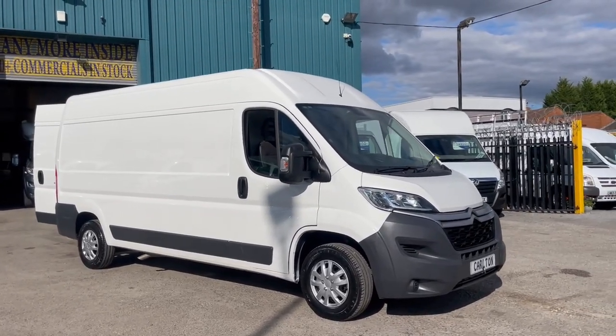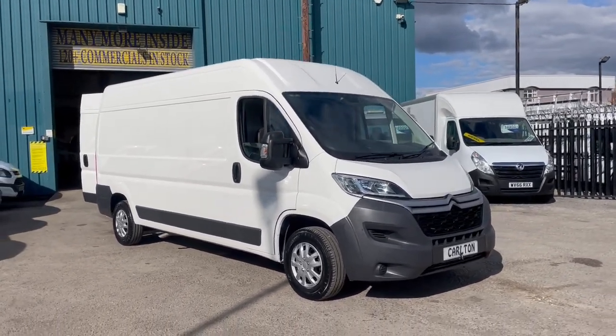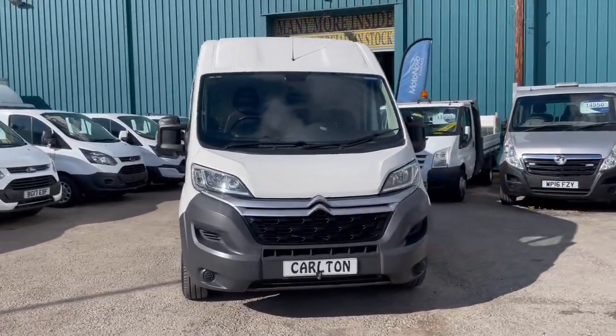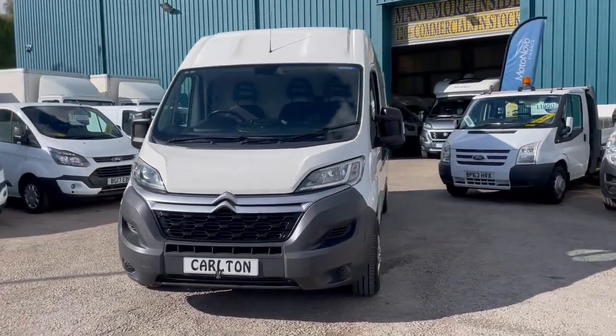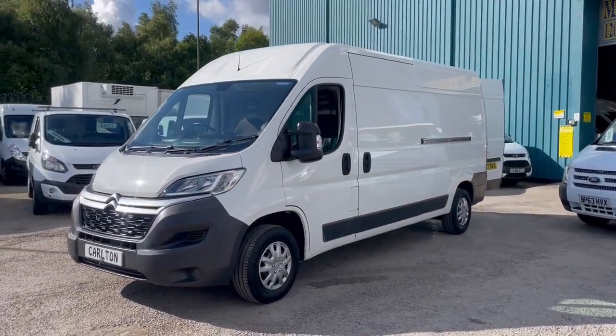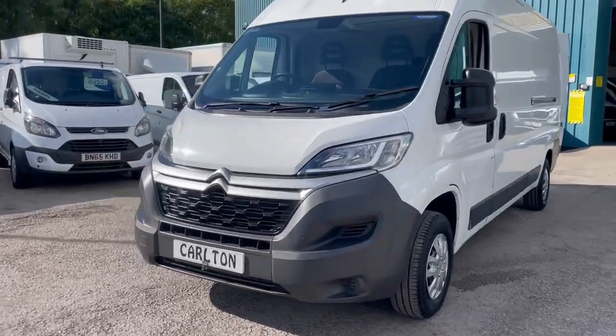It's come with two keys direct out of a leasing company. The Enterprise models have a good level of spec — it's come with air con, cruise control, sat nav, and rear parking sensors. It is ply lined out in the back, but I'll just jump into the cab first and go through what we've got.